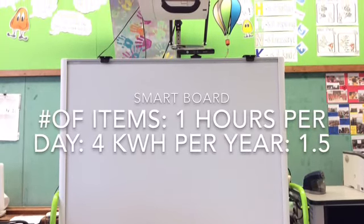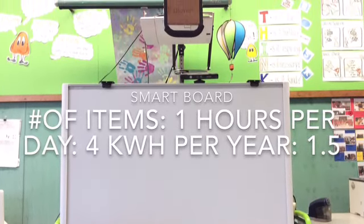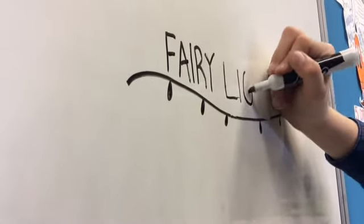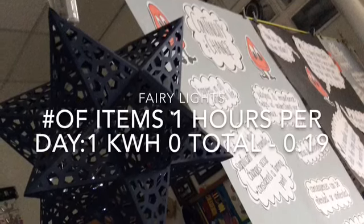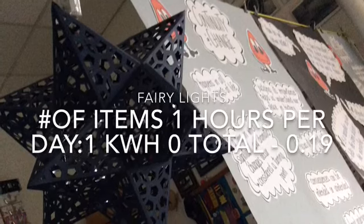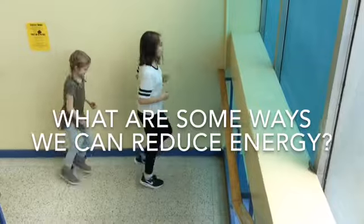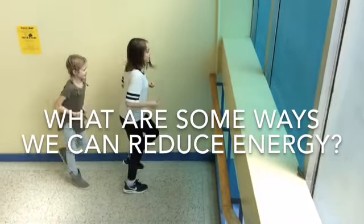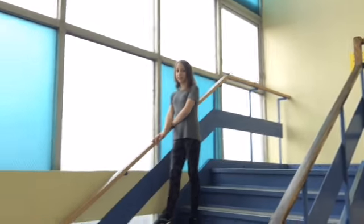Our smart board uses up 1.5 kilowatts per year. Ms. Tavares' monitor uses up to 6 kilowatts per month. You can also reduce energy by unplugging your computers when they're fully charged.